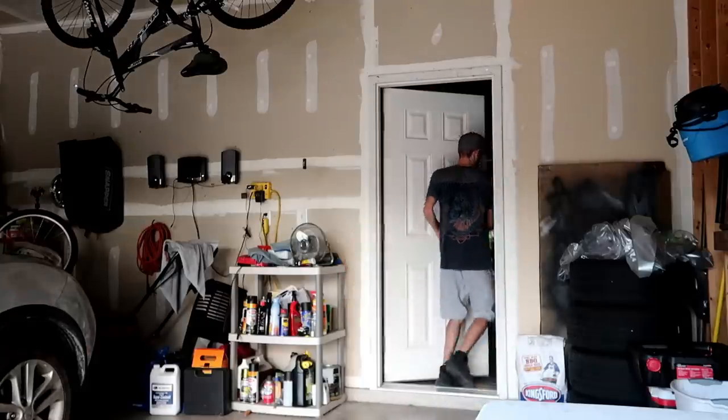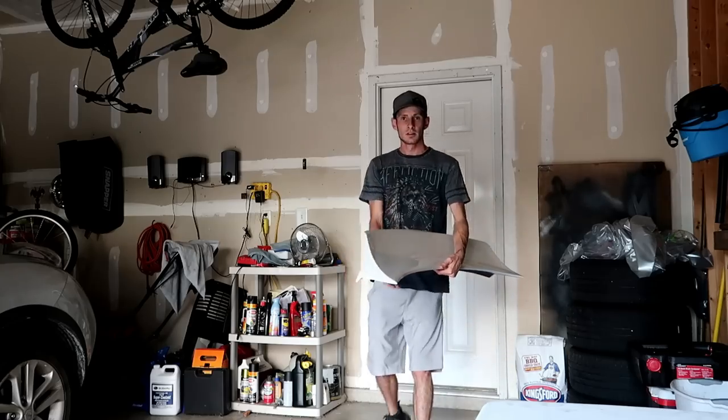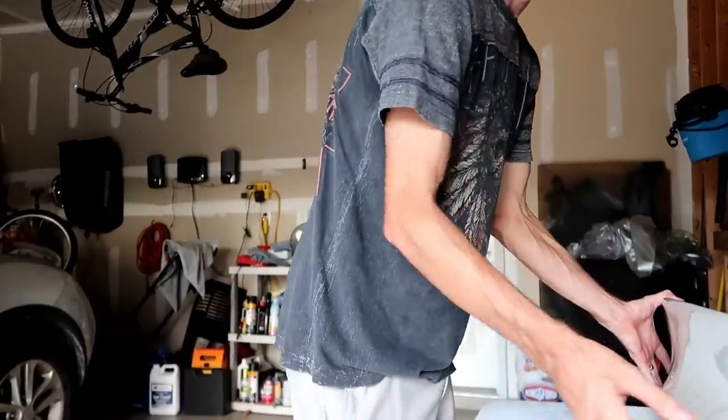Alright guys, car is all done — oil change and everything. That Fumoto oil drain plug will be linked in the description below. I'm going to run inside real quick and grab that spoiler to give you guys a sneak peek for the next video — check this baby out! Looks so freaking good. Next video: installing this big Aero battle arrow duckbill on the Subaru. Hit that thumbs up if you liked the video, and till next time guys — keep it random, peace!